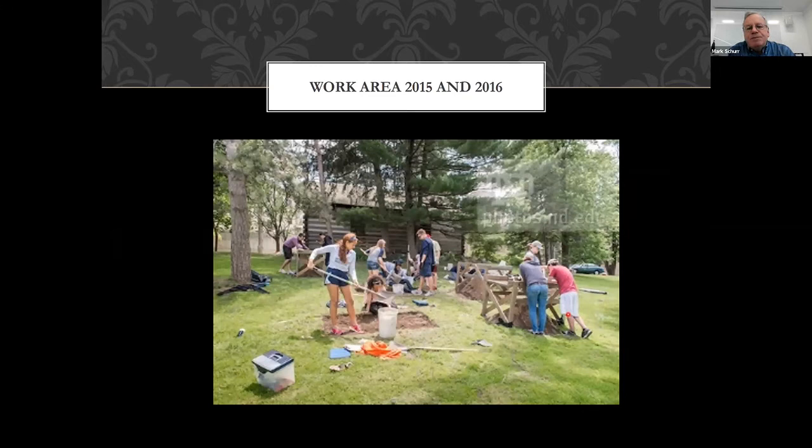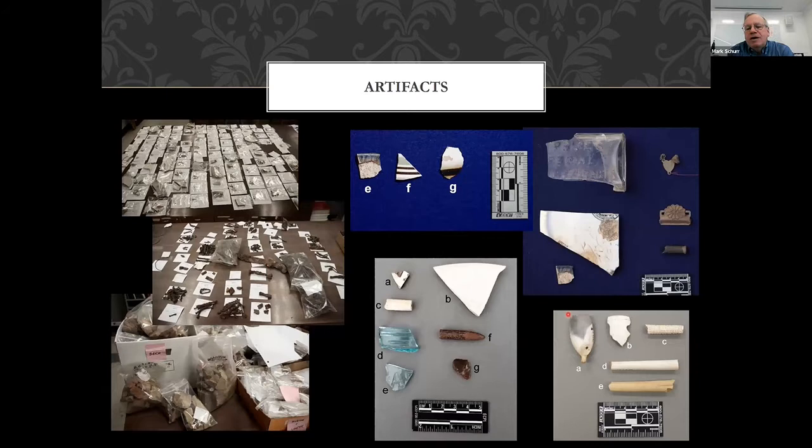We went back to the site in 2015 and 2016 and did additional excavations as part of a two-week high school dig. Even at that small scale — just a couple units for two weeks — it still produced a very abundant archaeological record. Here we're cataloging the glass; we have rusted iron artifacts of all kinds. One level produced 120 rusted iron nails. Bags of mortar and other artifacts. A good range of pottery too.